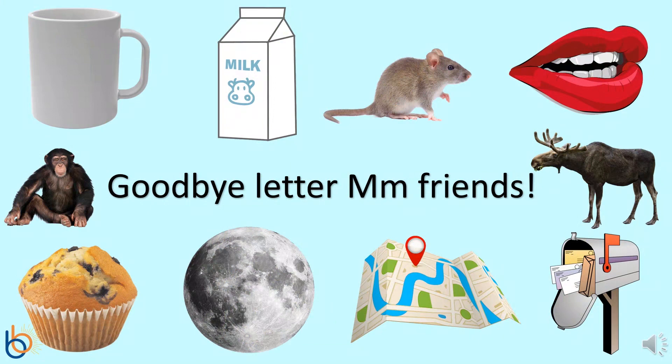I hope you had fun learning about the letter M. I know I did! Let's say goodbye to our letter M friends! And remember, be your best!